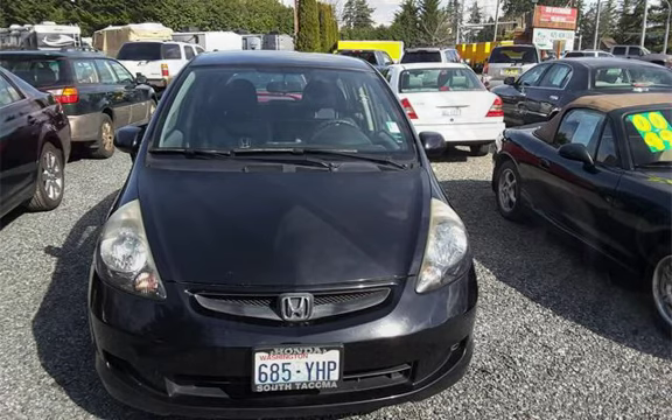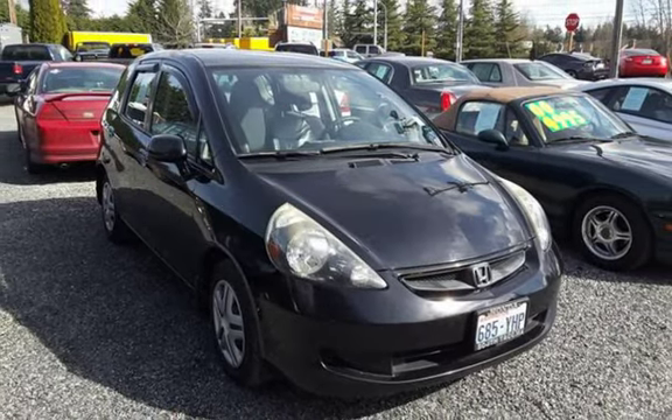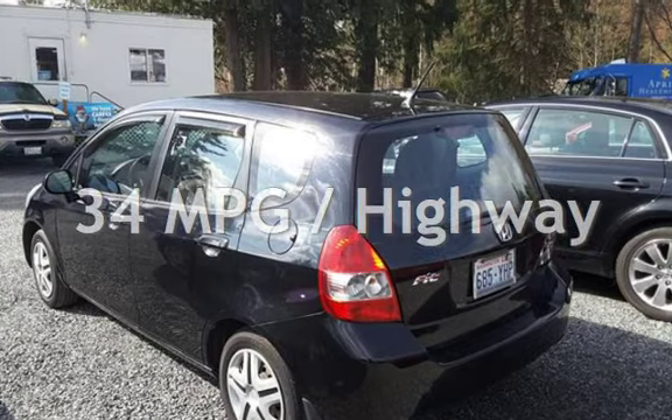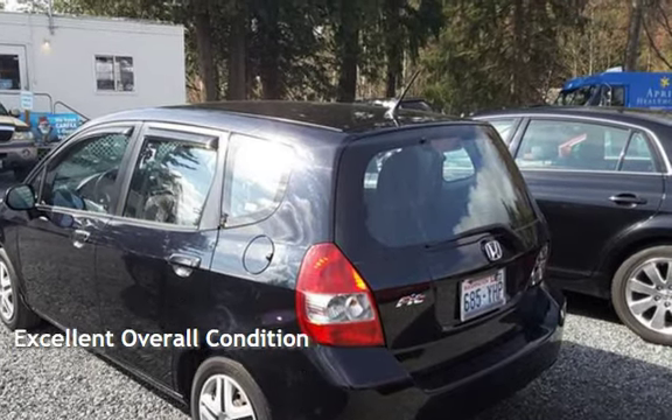This Honda has less than 132,000 miles on the odometer. Estimated fuel economy for this vehicle is 28 miles per gallon in the city and 34 miles per gallon on the highway. This vehicle is in excellent overall condition.